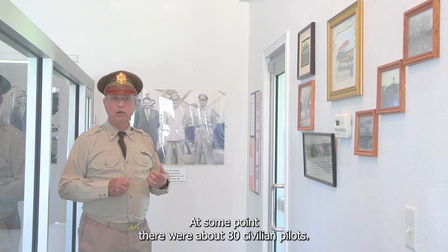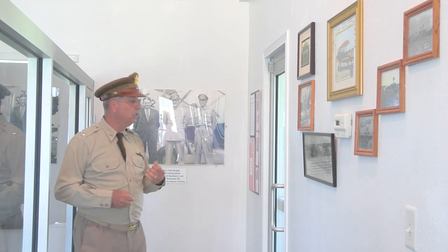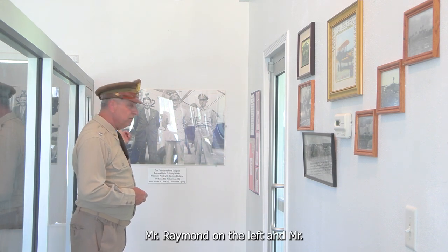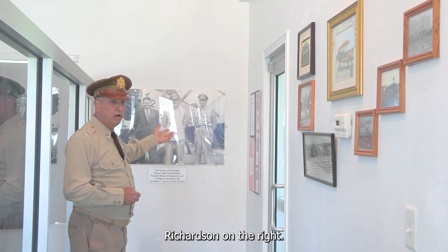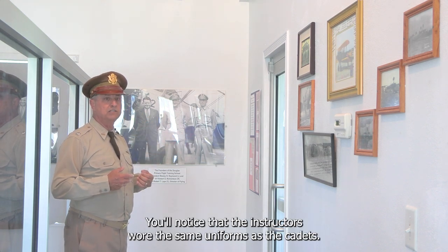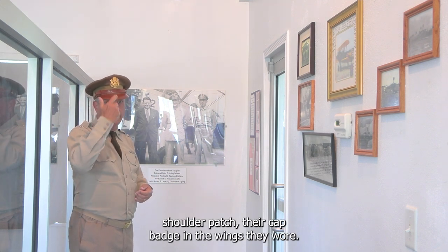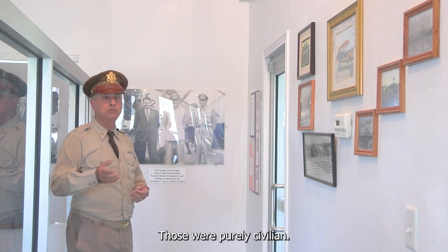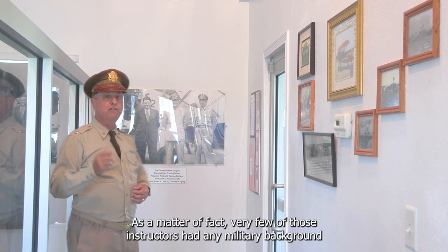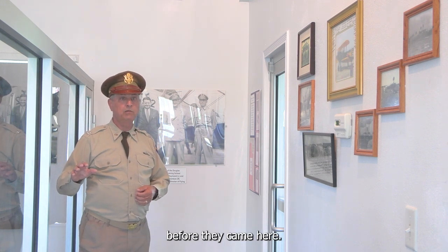All instructor pilots were civilian — the only non-civilian was the military check pilot. At some point there were about 80 civilian pilots on staff; 245 actually served here during that three-year period. Mr. Raymond is on the left in a suit, Mr. Richardson on the right. The instructors wore the same uniforms as the cadets; the only differences were their shoulder patch, cap badge, and purely civilian wings. Very few of those instructors had any military background — they had to be taught the Air Corps way of training.